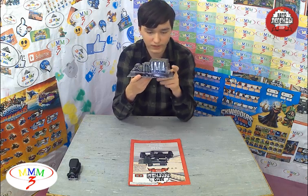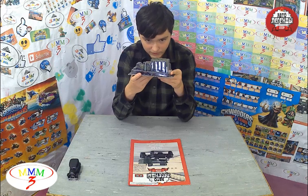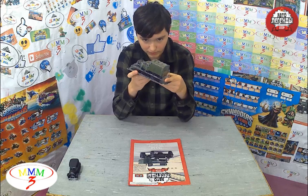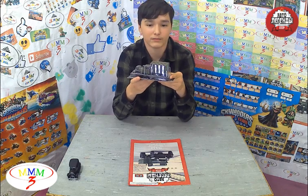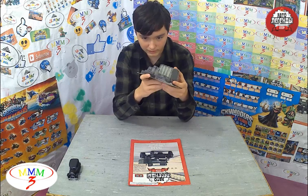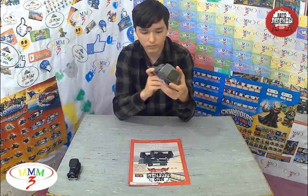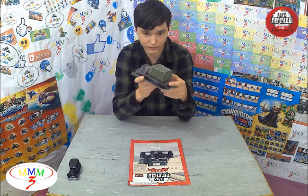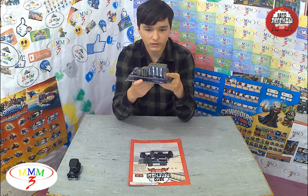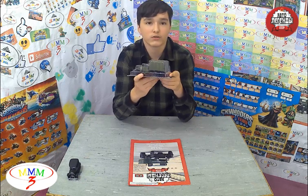In the summer of 1943, the Gorky plant was badly damaged by bombing, and because of the lack of materials, the release of the GAZ-AA was greatly simplified. The truck was equipped with only one headlight on the left side, rear brakes only, and only a rear tailgate.